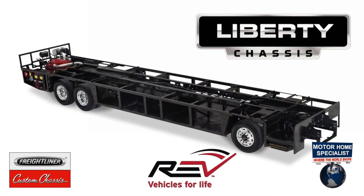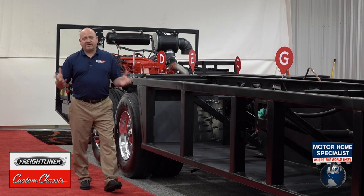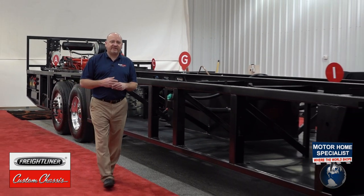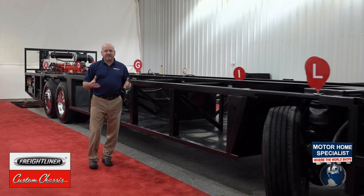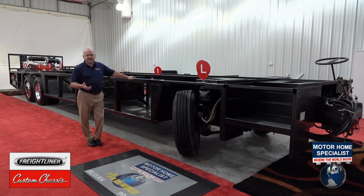As you can see, Freightliner Custom Chassis and the Rev RV Group have worked together to bring you a very reliable, very user-friendly, state-of-the-art RV chassis. I want to thank you for your time and hopefully you can see through this short video how the Rev RV Group and Freightliner Custom Chassis have worked very hard together to provide what we believe is one of the most reliable, user-friendly, state-of-the-art chassis in the RV industry today. And don't forget that we'll be there with you on the road. Thank you.